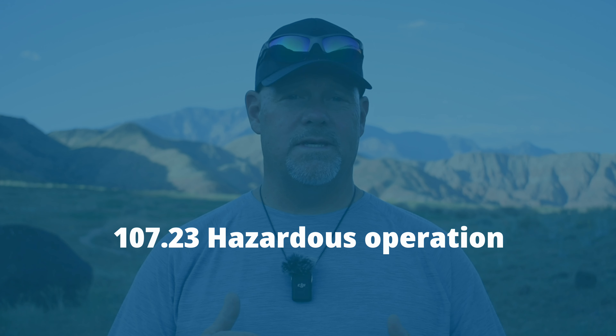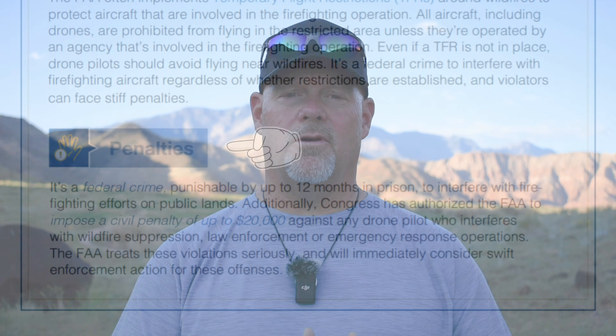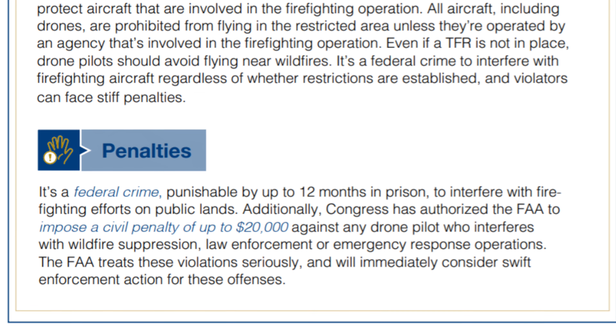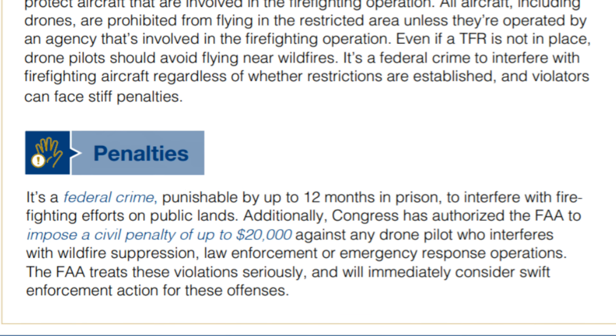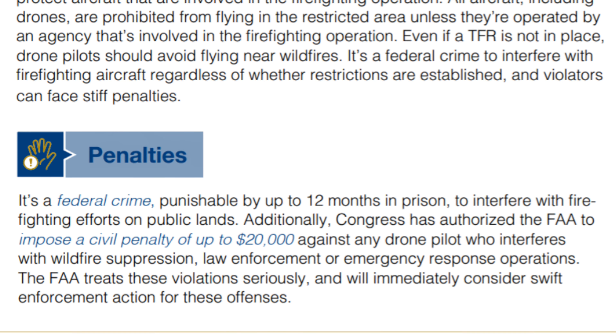14 CFR 107.23 says that you cannot operate your drone in a careless or reckless manner. Often the FAA will issue temporary flight restrictions for areas around wildfires, prohibiting all aircraft from operating in the area. In addition to these regulations, it's a federal crime punishable by up to 12 months in prison to interfere with firefighting efforts. Congress has authorized the FAA to impose a civil penalty of up to $20,000 against any drone pilot who interferes with firefighters, law enforcement officers, or emergency response operations.